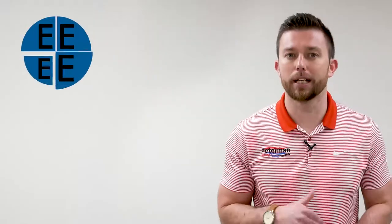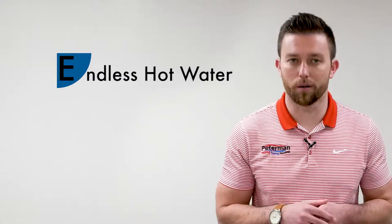The next advantageous E that comes from heating water as it passes through the machine — as opposed to storing hot water — is that you're never going to run out of hot water. That's right: E number three is endless hot water.